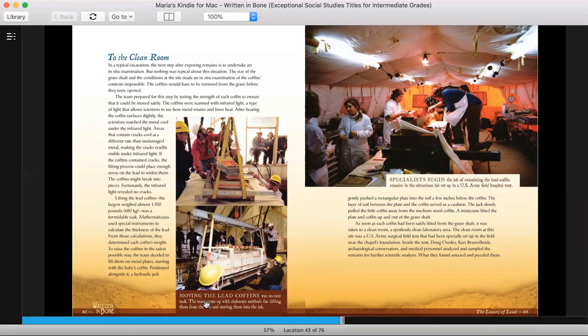The picture on page 82 says: Moving the lead coffins was no easy task. The team came up with elaborate methods for lifting them from the site and moving them to the lab. On page 83, specialists begin the job of examining the lead coffin remains in the ultra-clean lab set up in a U.S. Army field hospital tent. To the clean room: in a typical excavation, the next step after exposing remains is to undertake in situ examination. But nothing was typical about this situation. The size of the grave shaft and the conditions at the site made an in situ examination of the coffins' contents impossible. The coffins would have to be moved from the grave before they were opened. The team prepared for this step by testing the strength of each coffin to ensure that it could be moved safely.